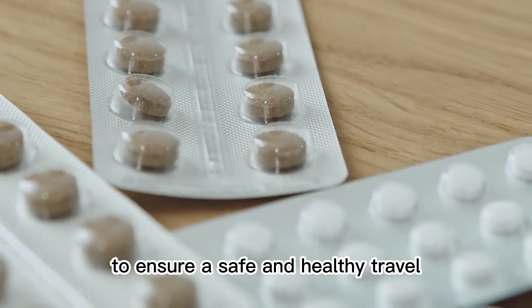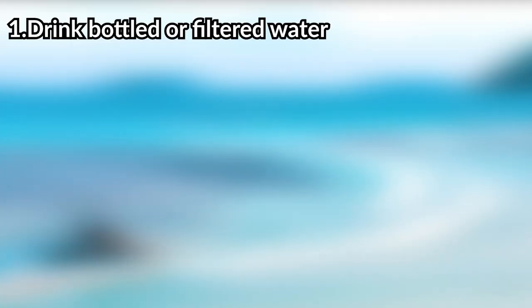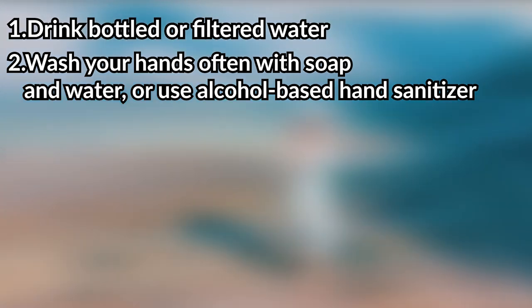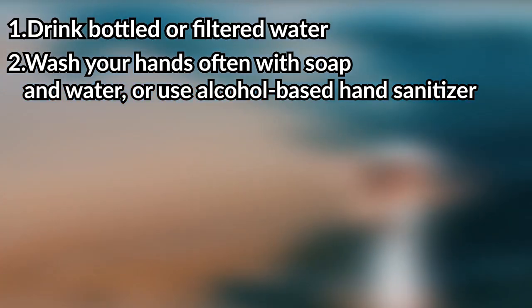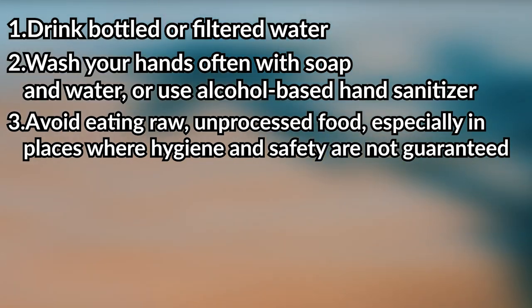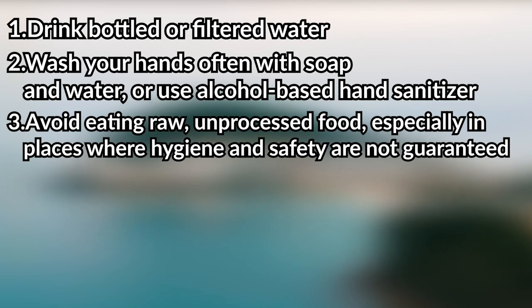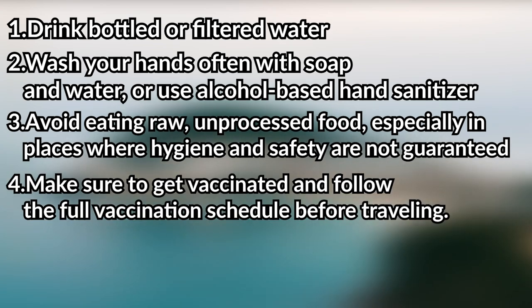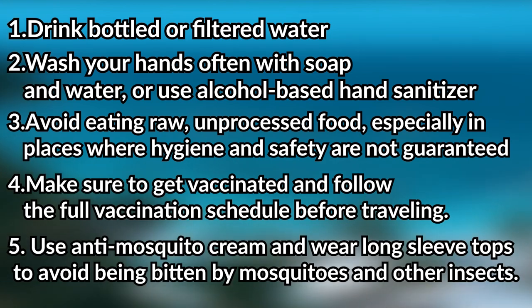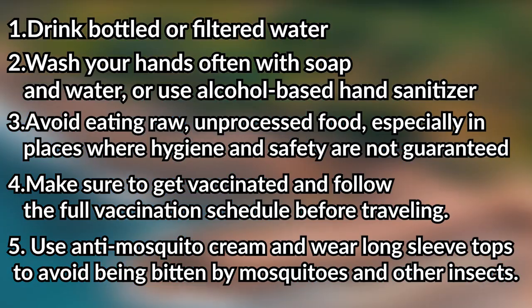To ensure safe and healthy travel, follow personal hygiene and precautions, including: 1. Drink bottled or filtered water. 2. Wash your hands often with soap and water, or use alcohol-based hand sanitizer. 3. Avoid eating raw or unprocessed food, especially in places where hygiene and safety are not guaranteed. 4. Make sure to get vaccinated and follow the full vaccination schedule before traveling. 5. Use anti-mosquito cream and wear long sleeve tops to avoid being bitten by mosquitoes and other insects.